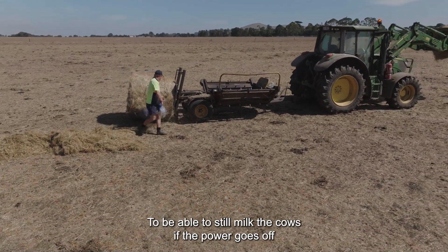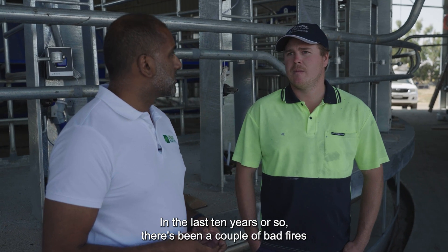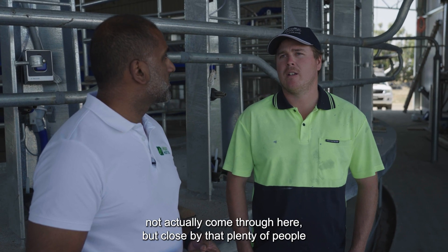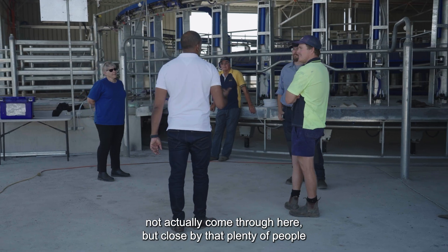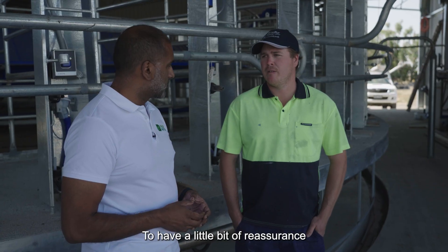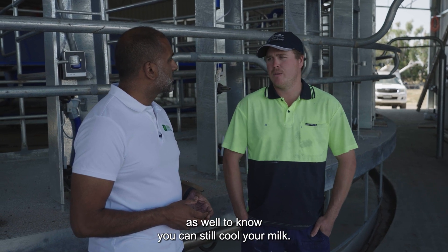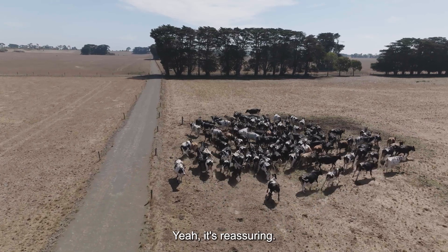To be able to still milk the cows if the power goes off and not have to really stress about it — in the last 10 years or so there's been a couple of bad fires not actually come through here but close by that plenty of people have been affected by. So yeah, to have a little bit of reassurance that you can still milk your cows, and probably for the milk companies as well to know that you can still cool your milk — yeah, it's reassuring.